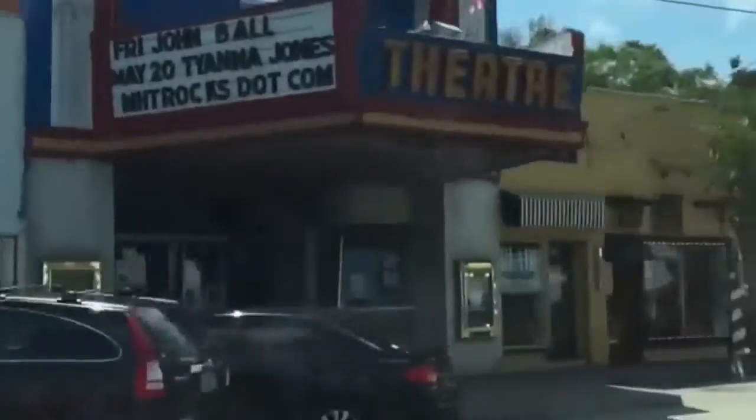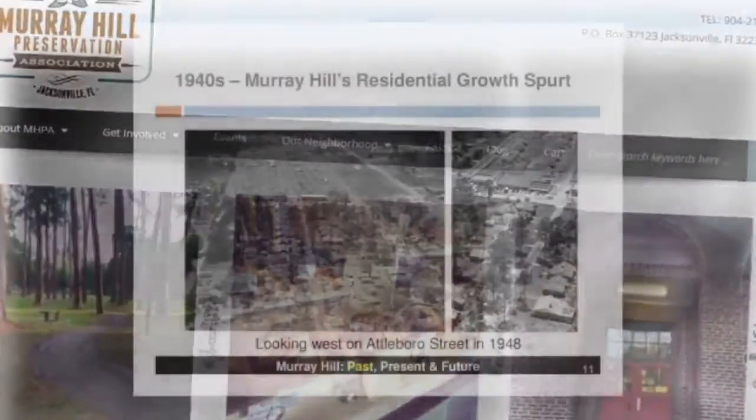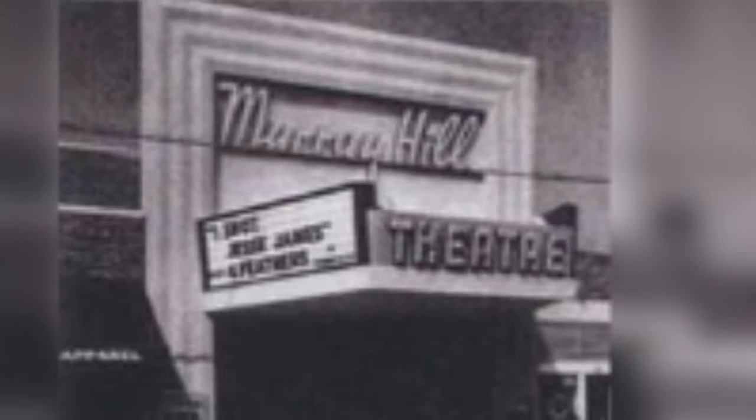We're actually celebrating Murray Hill's 100th anniversary this year — the 100th anniversary of the incorporation of Murray Hill as a town. That's one of the reasons why I wanted to start this project now, to sort of start the next 100 years for Murray Hill. Even if you aren't a Game of Thrones geek like me, one understands that legacy is everything.